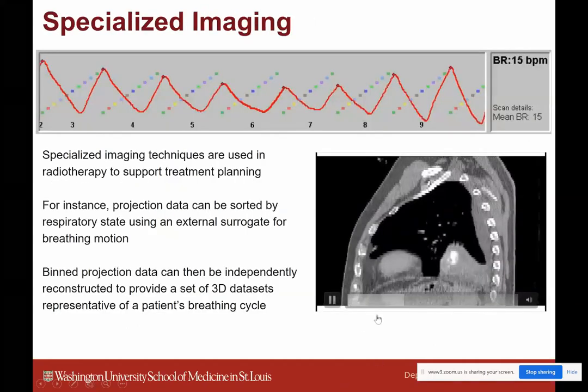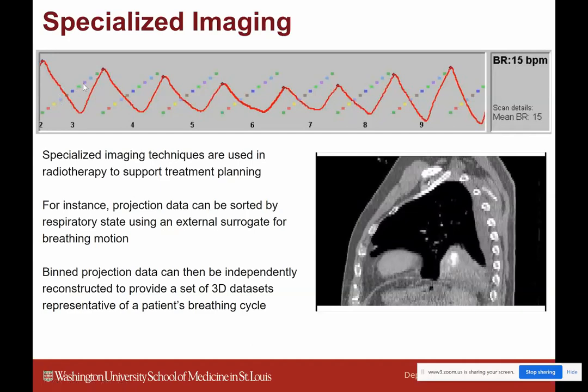A simulation involves taking a CT of the body to figure out a point to image wherever the disease is, then using computer programs to build a radiation plan from those CTs. Sometimes more specialized imaging is used, like a 4D CT, which captures someone breathing. A marker on their body tracks breathing motion and the CT is divided by breathing phase, creating essentially a movie CT that moves with the patient's breath. This is particularly useful for lung treatments to account for motion in live patients.